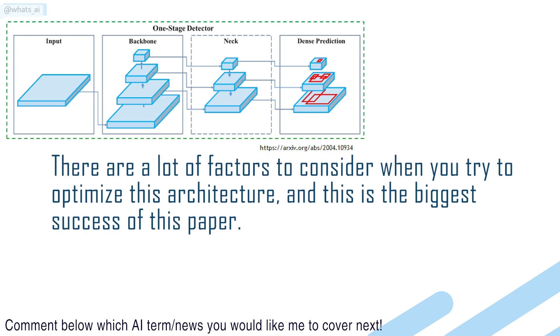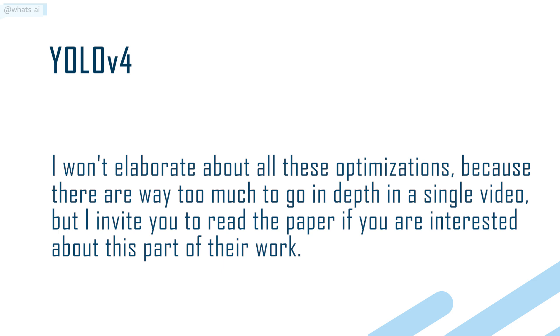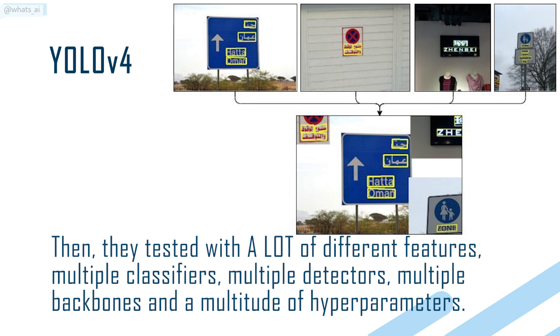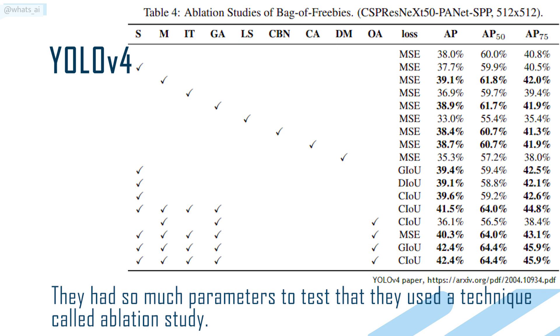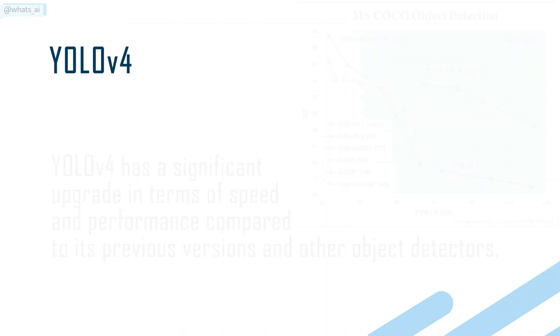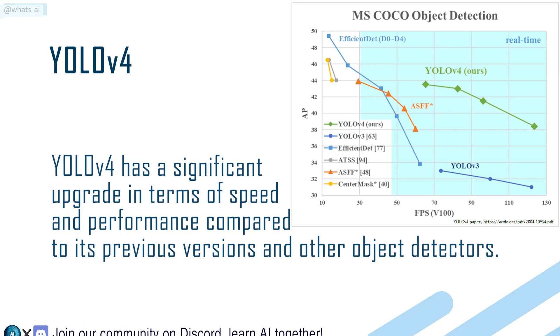There are a lot of factors to consider when you try to optimize this architecture, and this is the biggest success of this paper. I won't elaborate about all these optimizations in depth in a single video, but I invite you to read the paper if you are interested. Most importantly, they introduced a new method of data augmentation called Mosaic and Self-Adversarial Training. Then they tested with a lot of different features — multiple classifiers, multiple detectors, multiple backbones, and a multitude of hyperparameters. They used a technique called Ablation Study, which evaluates which parts of the input are relevant to the network's output by systematically removing those input parts. As you can see, YOLO V4 has a significant upgrade in terms of speed and performance compared to its previous versions and other object detectors.